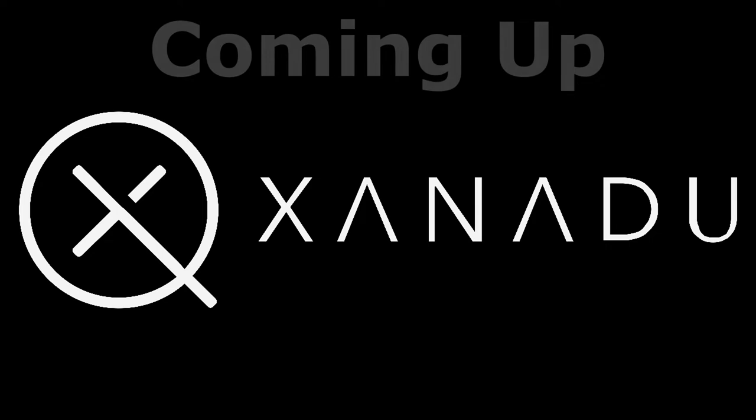Coming up, the latest quantum news on Xanadu, from McDade Quantum Network.